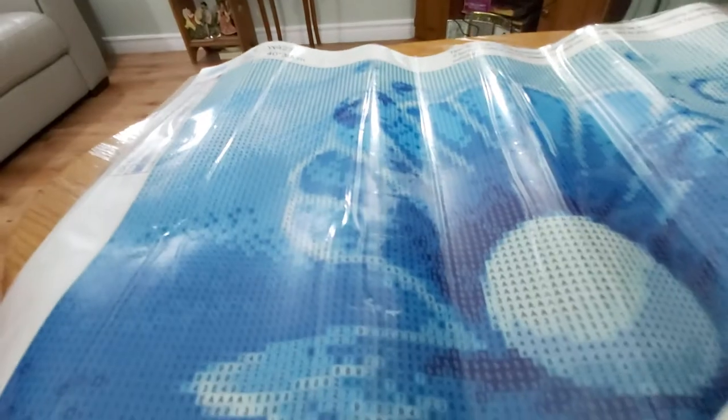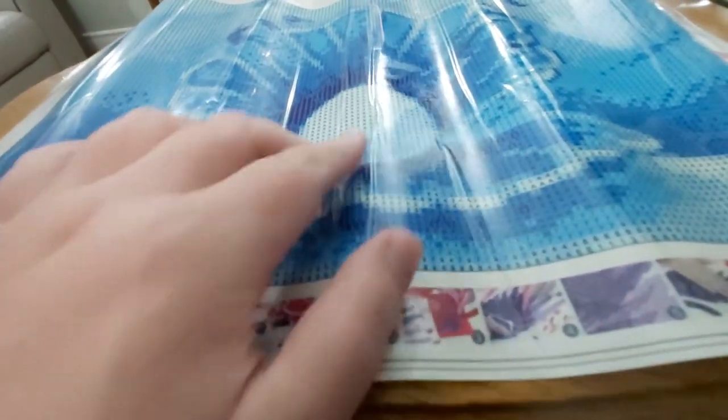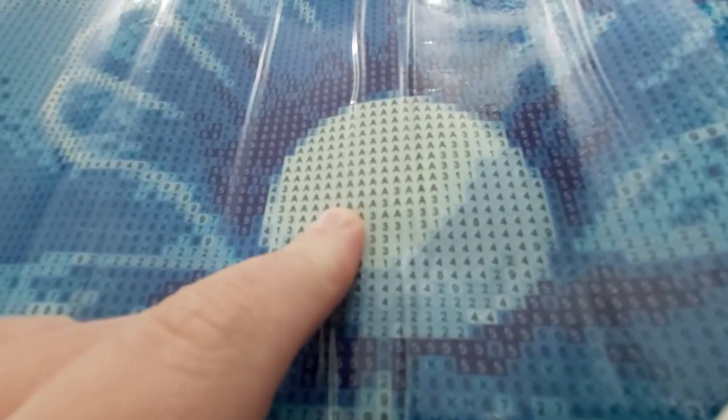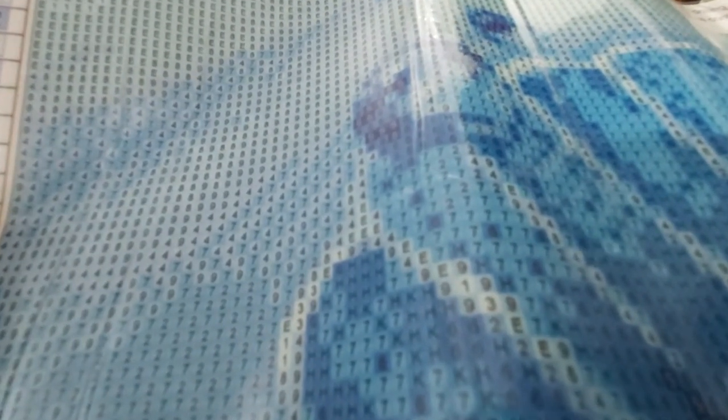This one is only 13 colors, so it should go really quickly. It has a lot of color blocking — where all the A's and the fours are, down where the A's and the ones and the E's are, and all the H's and the sevens. It has quite a bit of color blocking so this should go by really quickly.